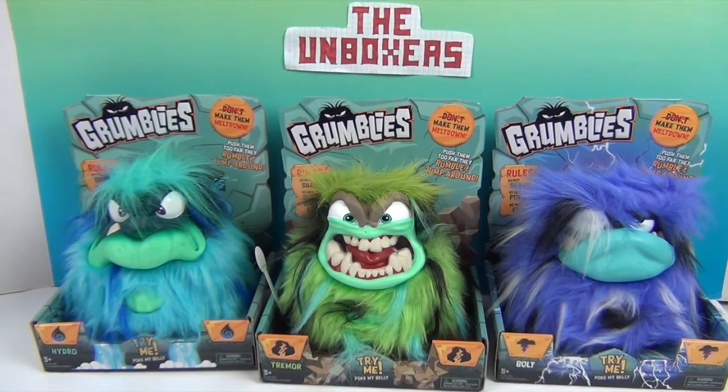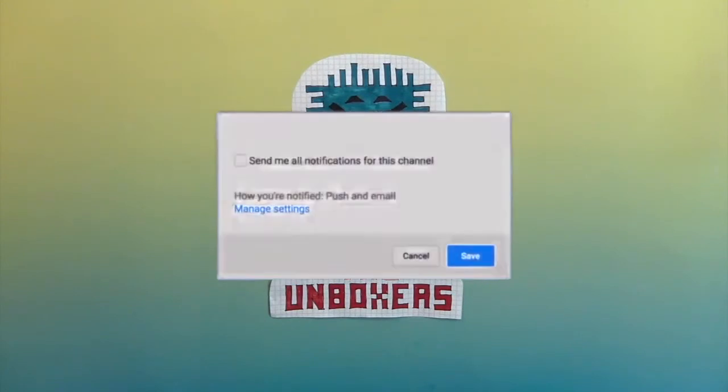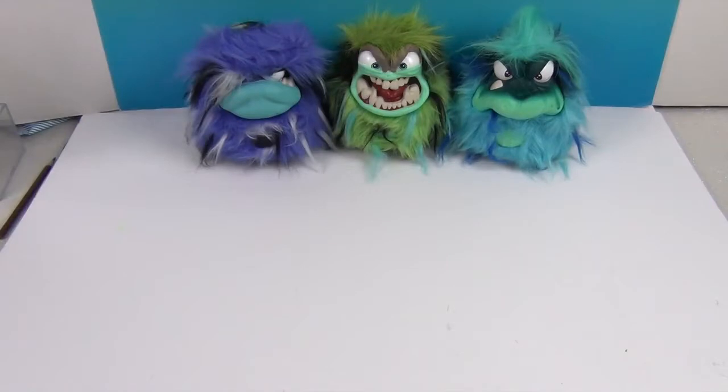We have seen Grumblies on the shelf and heard a couple of them as we go by — they are super fun. We're going to get both Tremor and Hydro out of their packages and show you what they can do. If you're enjoying this video, make sure you hit that subscribe button and the bell for notifications. Here they are out of their packaging and they are so funny looking!